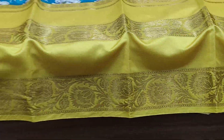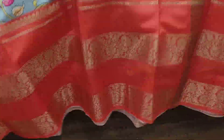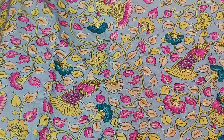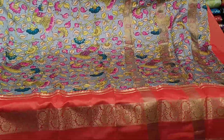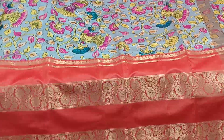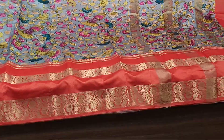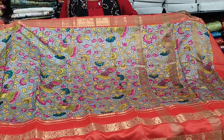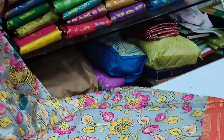The blouse has a self-butta touch. 1 meter blouse, 12.99 free shipping. Most trending kalamkari design. Ash color with orange combination — very different look and quality-wise no compromise. Gap border in ash color with peacock design — complete full saree.